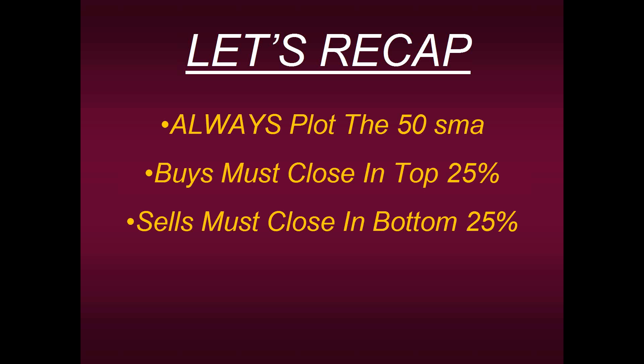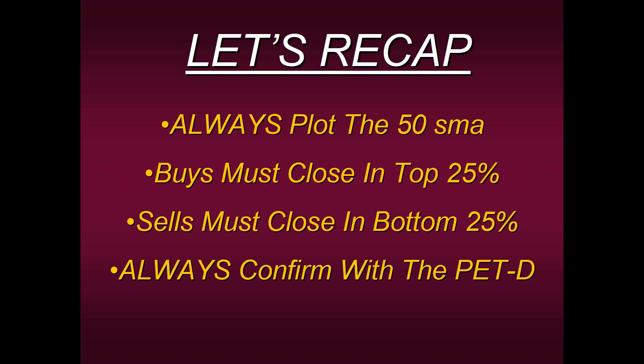But the most important one, in my opinion, is the PET-D. Always confirm with the PET-D because in my nearly 40 years of trading, it's the PET-D that has helped me most for being in sync with the short-term trend. When I add it in conjunction with all these other techniques, I really increase my odds for consistency in whatever market or timeframe I'm trading.